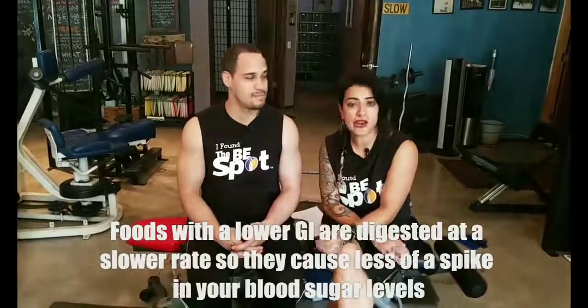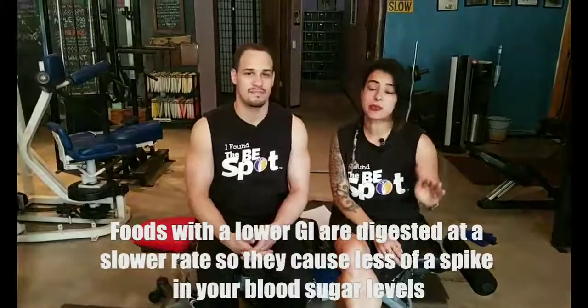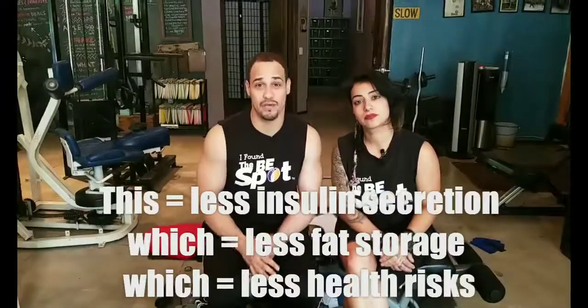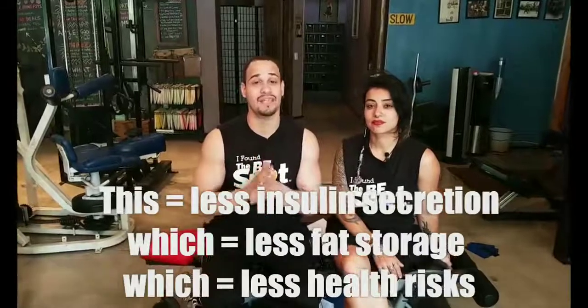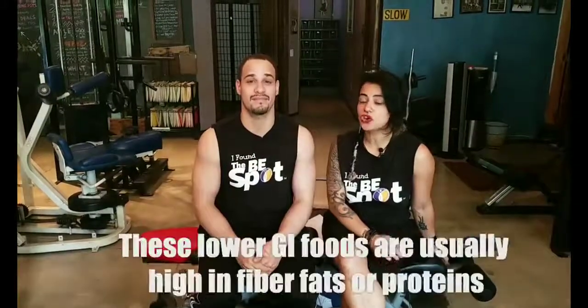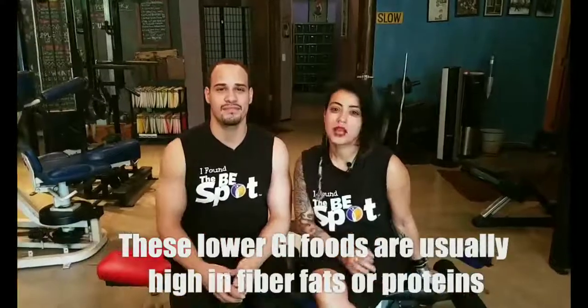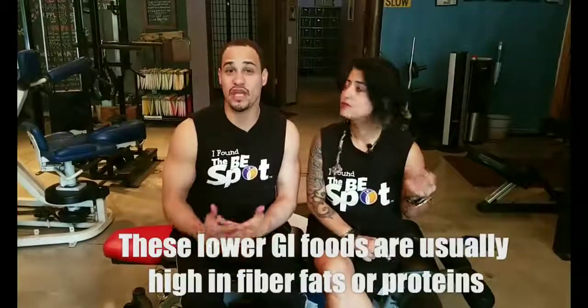Foods with a lower GI are digested at a slower rate, so they cause less of a spike in your blood sugar levels. This equals less insulin secretion, which equals less fat storage and less potential health risk. These foods are usually high in fiber, fat, and protein. Some examples are apples with a GI of 28, Greek yogurt at 11, and peanuts at 7.